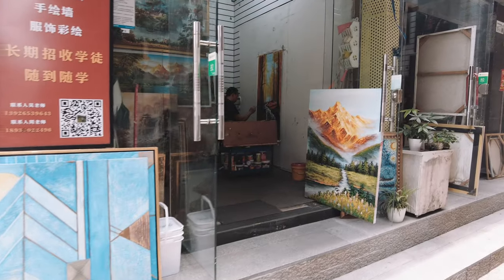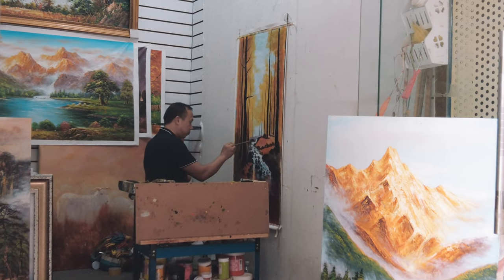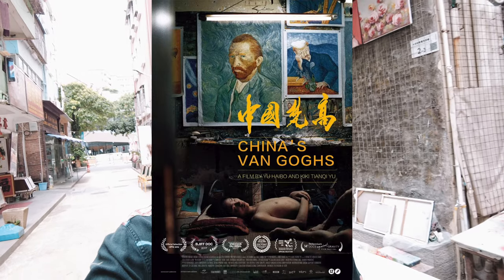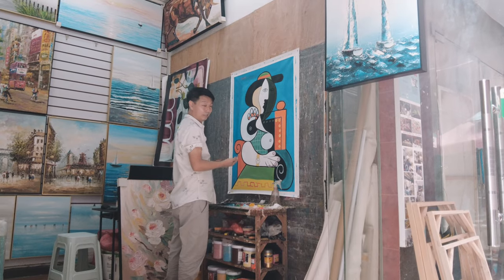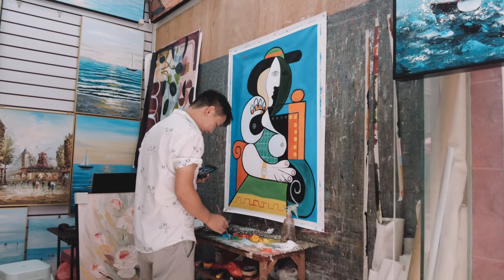Next I visited the Dafen Oil Painting Village, an urban village that rose to fame for its incredible artists creating replicas of works by the great European masters. If you have ever seen a replica of a famous painting in a high-end hotel or restaurant in Europe or the United States, it probably originated right here in this very village. There's a really cool documentary about this village called 'China's Van Goghs' that I recommend — it sheds a lot more light on this place, how it used to be, and the life of the talented artists here.